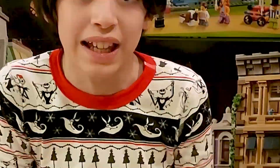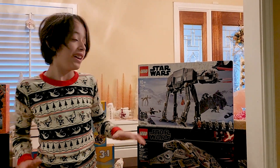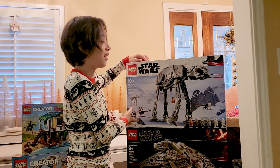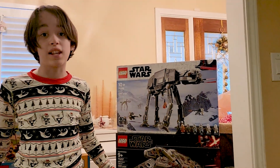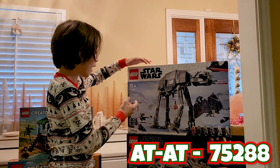23! My personal favorite of this whole haul is the AT-AT. I love this set. I'm going to be telling you all the sets I have. The first one is the AT-AT, number 75288.